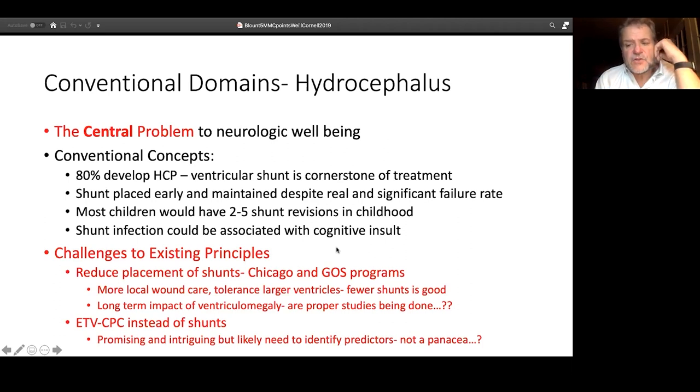Many of these principles are being challenged. The MOMS trial was able to drive that 70 to 85 percent needing treatment for hydrocephalus down to just over half — 55 to 65 percent needed treatment. It's really been a challenge to pediatric neurosurgery whether or not shunts could be reduced.